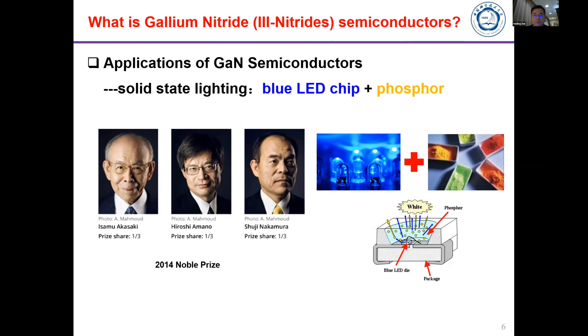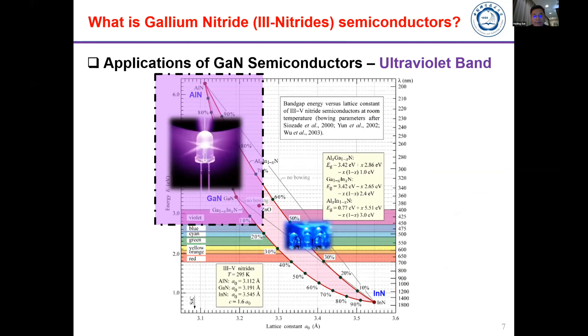For the blue LED, three Japanese professors invented blue LEDs which are now commercialized everywhere. People can use this energy-efficient light emitting technology to replace older bulb technology. It was awarded the Nobel Prize in 2014. The blue LED is now commercialized — but what about other bands, for example deep UV or the ultraviolet band?